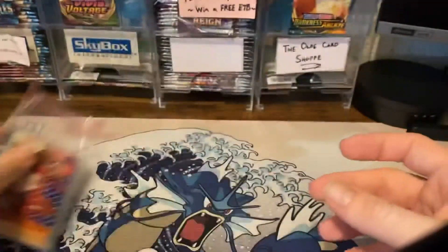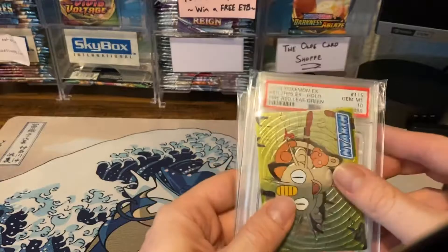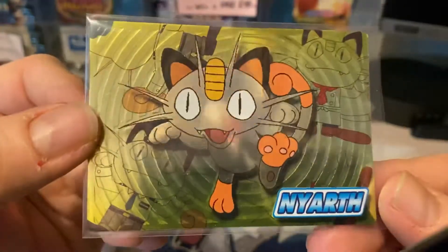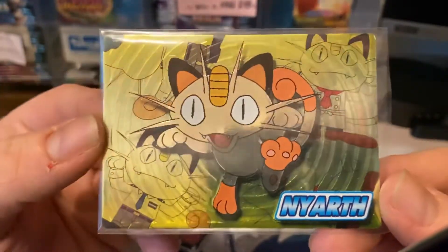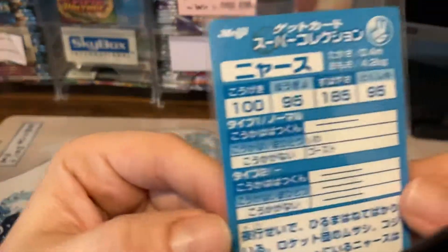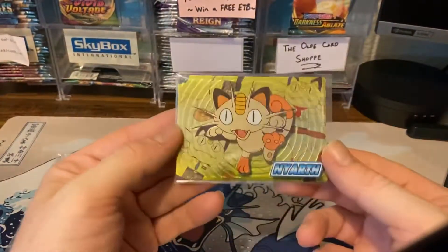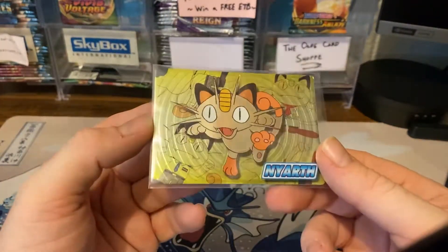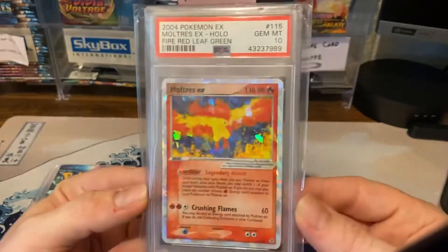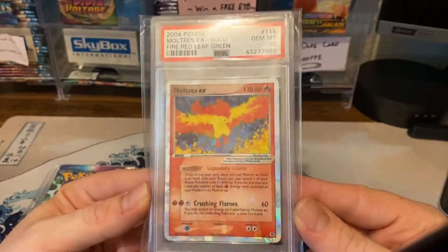We also got some other stuff in the mail before we go through our PSA submission. This Meowth is probably one of my favorite Meowths in the hobby — if you get a nice close-up look at the background, there's some really cool Meowth artwork. This is another Magi card. On the channel, you guys know we love Magi cards. We actually gave one out in one of our streams to a Meowth collector, so we had to replace it — this is our replacement pickup.